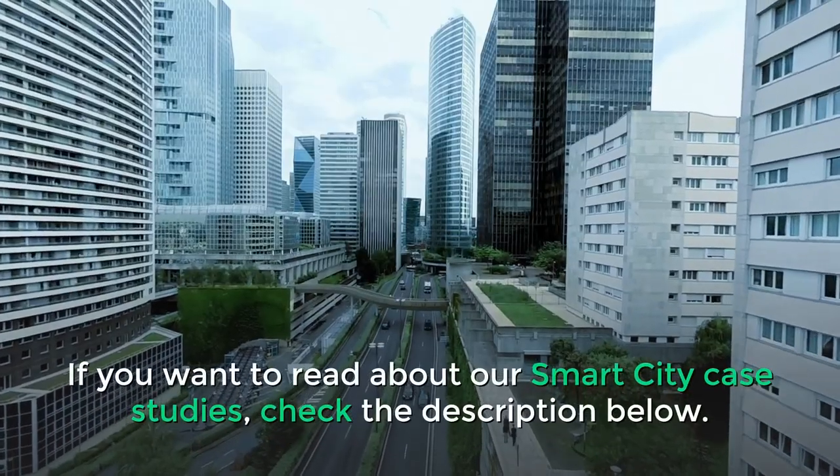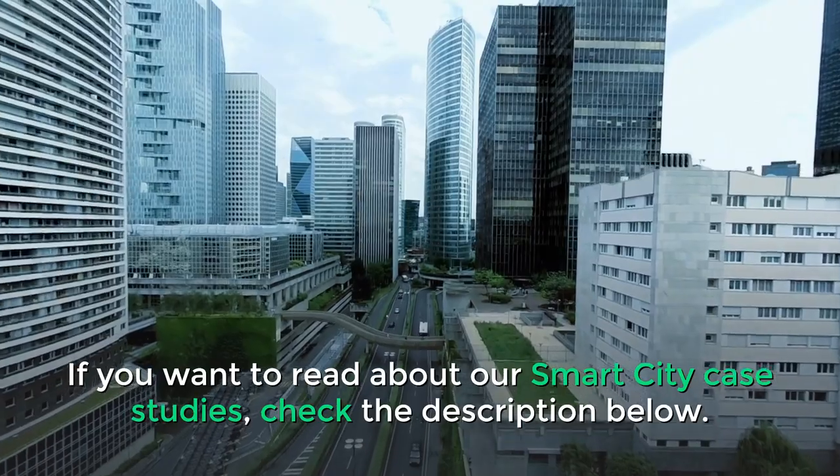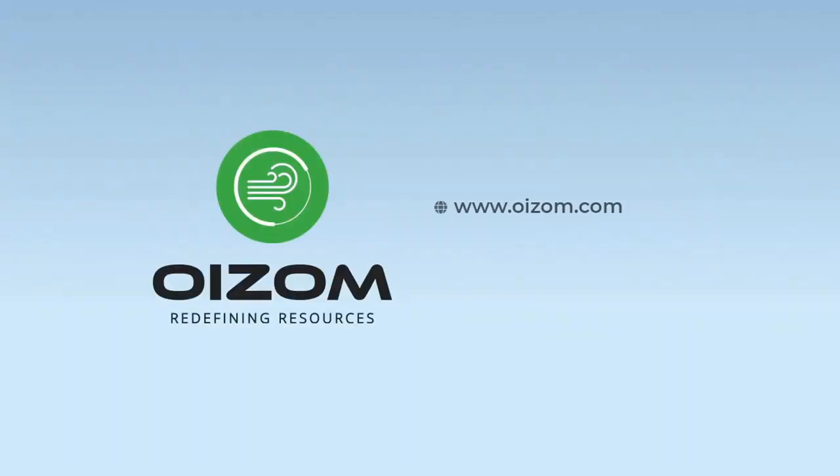If you want to read about our smart city case studies, check the description below. To explore other applications, please click on the thumbnail below.